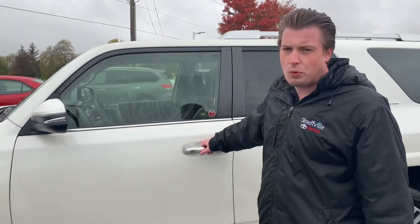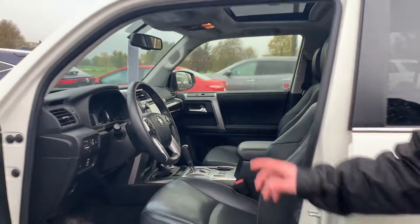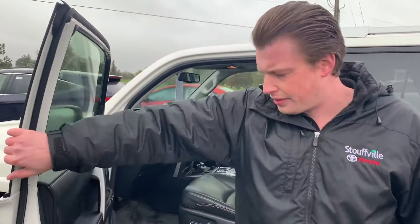You can see it's pearl white, keyless entry, push-button start, black leather interior. It's got memory seats, navigation, sunroof, and leather.